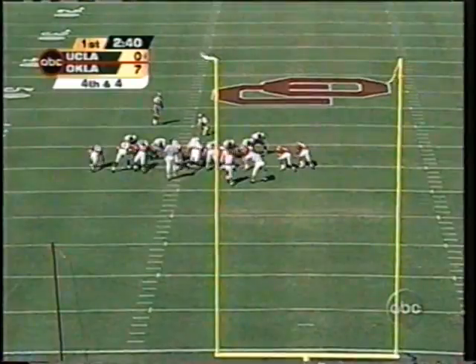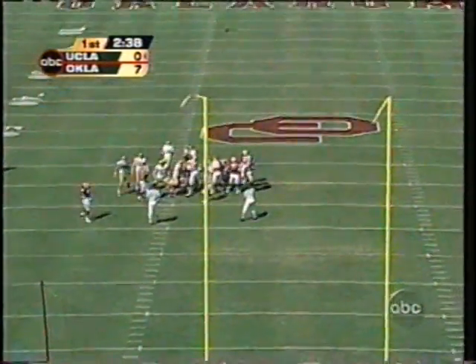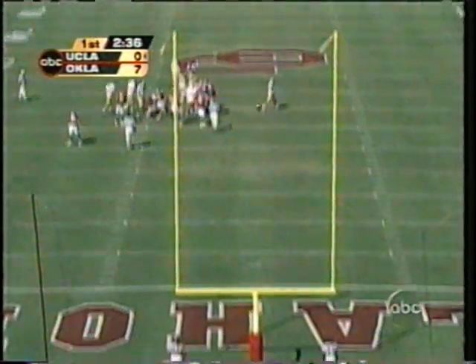Justin Medlock — he kicked two field goals already. He's got a way to win the game. Nails this one, looking good. Got it! Bruins are on the scoreboard. First and ten.